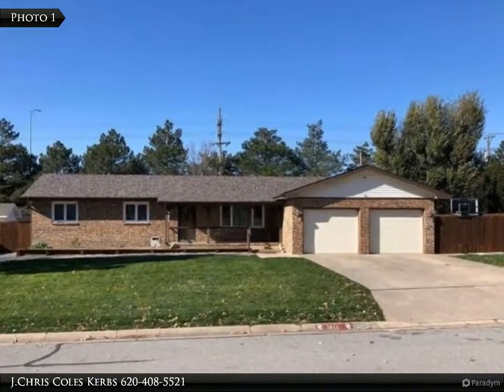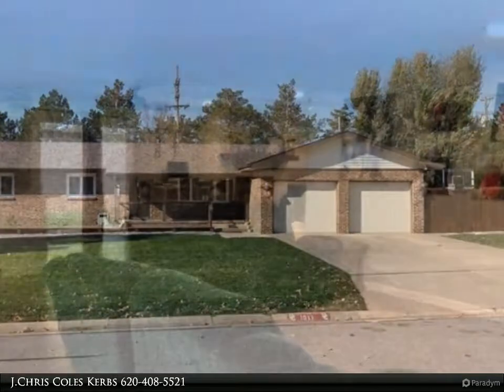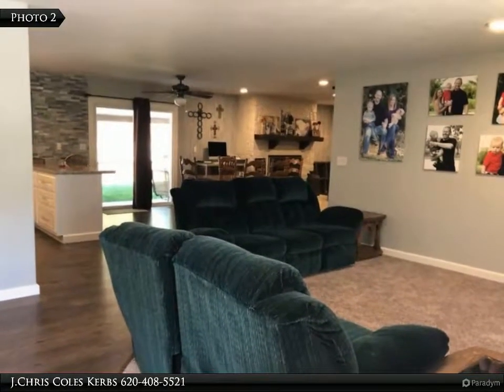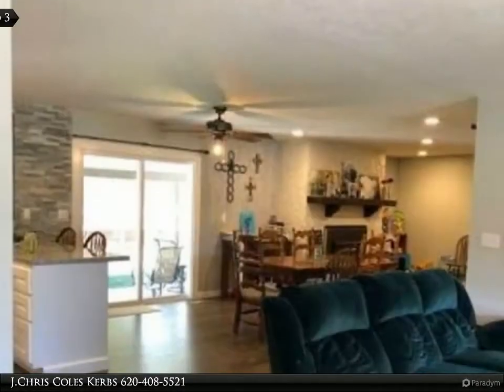Spacious French style home with completely renovated inside and out. Main floor boasts 1646 square feet with an open floor plan of a large living room, custom kitchen, dining and family room with fireplace along with three bedrooms.